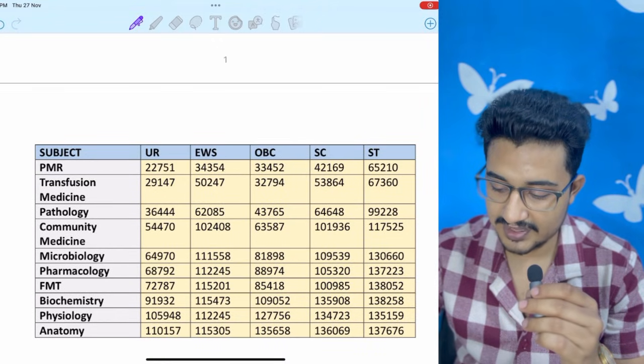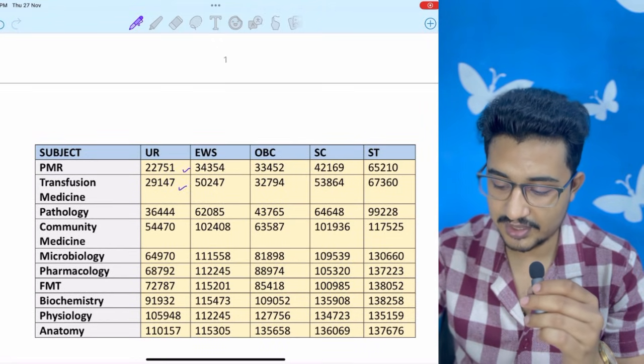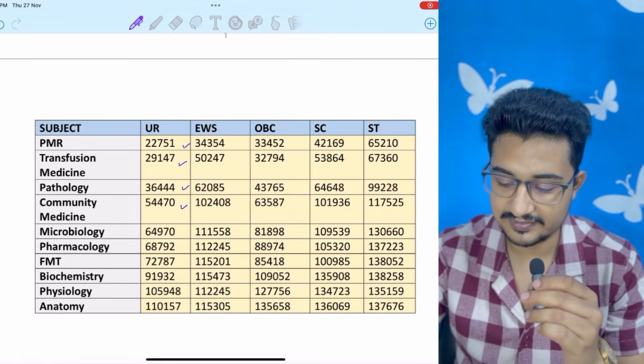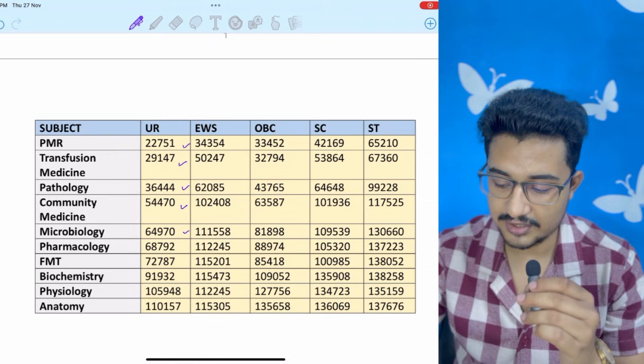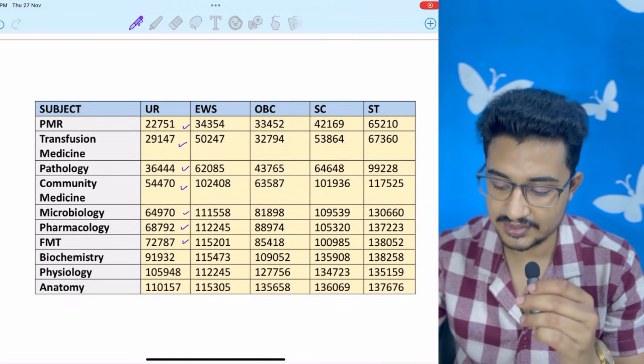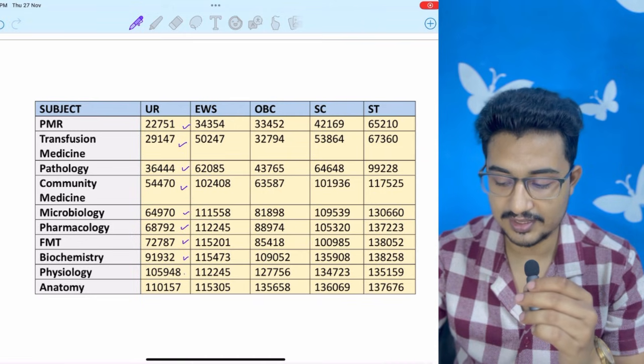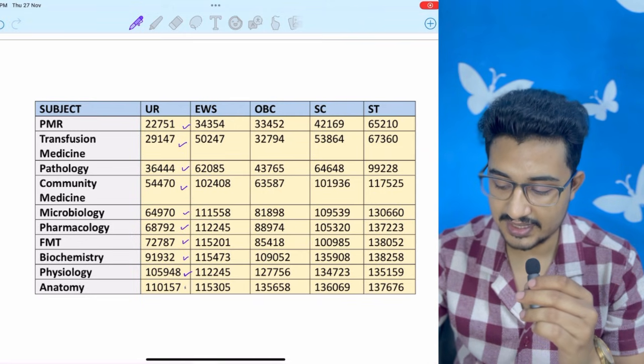After that: PMR 22,000, transfusion medicine 29,000, pathology 36,000, community medicine 54,000, microbiology 64,000, pharmacology 68,000, FMT 72,000, biochemistry 91,000, physiology 1,00,000.